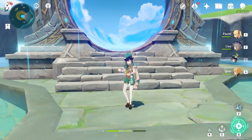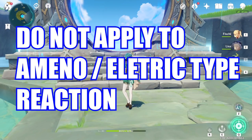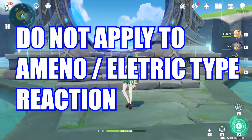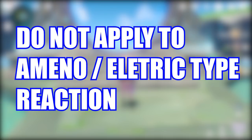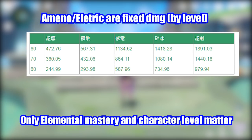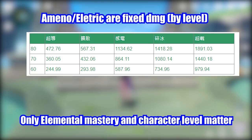Before we dive into the video, I want to quickly address something very important: these numbers do not apply to Anemo damage such as Venti, or Electro-type reactions such as Fischl. The reason is because both Anemo and Electro-type reactions scale off a static amount depending on the character level, so the only way to increase their reaction damage is through elemental mastery, and you should be building as much elemental mastery as possible on them.